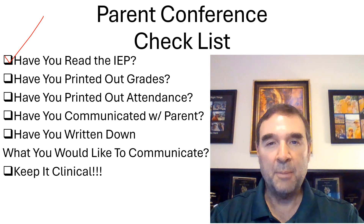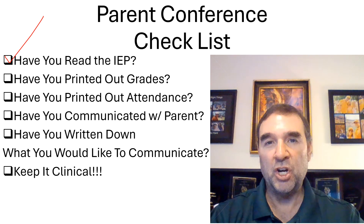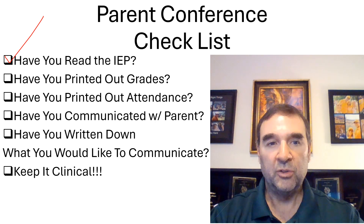Next, print out a copy of the grades so you can show the parent what is missing and what has been completed, along with the current grades. At this time, it's also appropriate to share your makeup policy — what can the student make up for full credit, what can they make up for half credit, and what you will no longer accept. Have two copies printed out, one for you and one for the parent. Check that off.